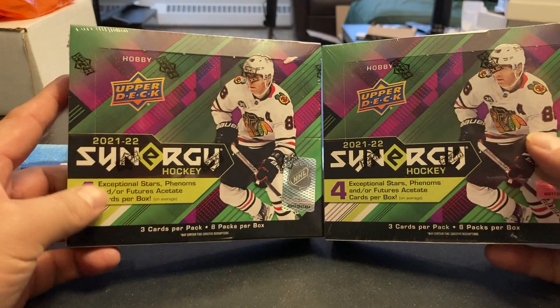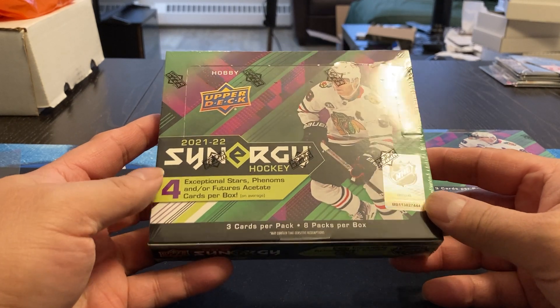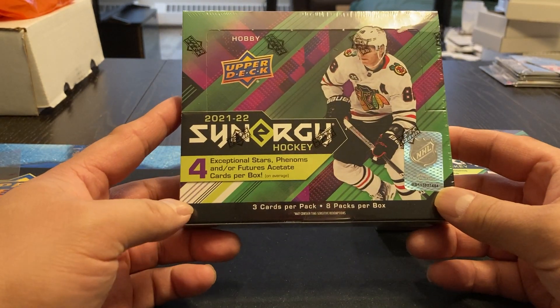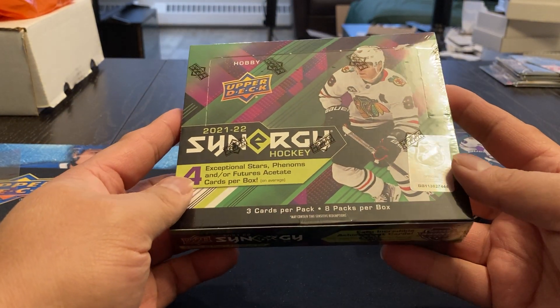Hey, welcome back to my channel, everyone. We've got another product released from Upper Deck: 21-22 Synergy Hockey. It just seems like it was only last week they released the Artifacts, so I guess it was. And now they've brought out another product here. You get three cards per pack, eight packs per box.